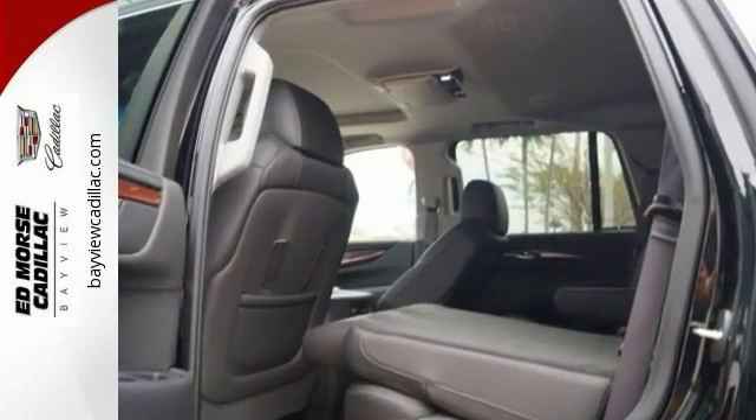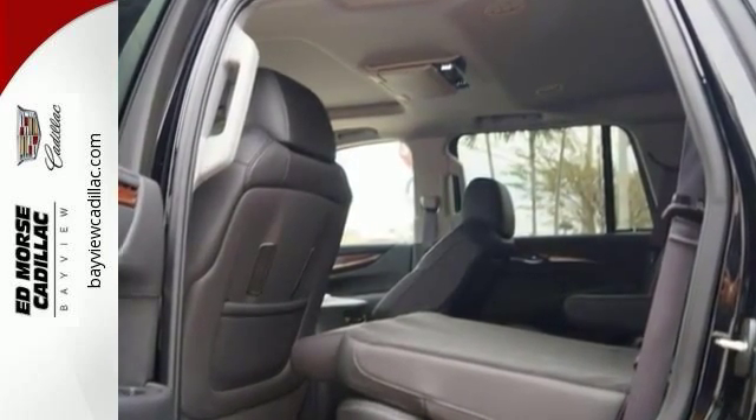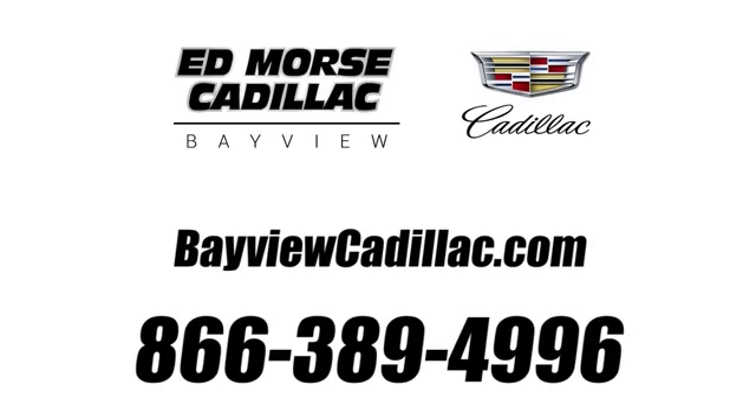A higher view, a higher class. Drive this Escalade home today. Call us today at 1-866-389-4996. For value and for service, it's Ed Morris.